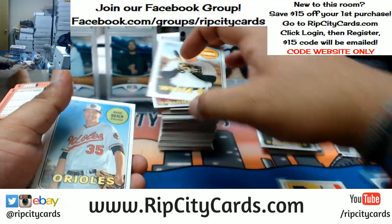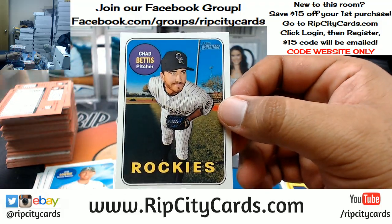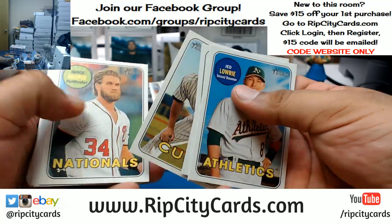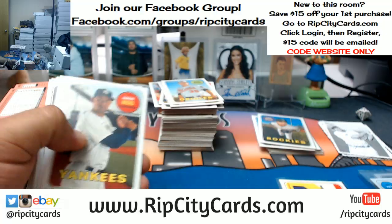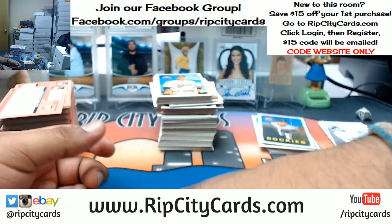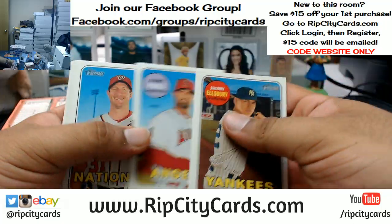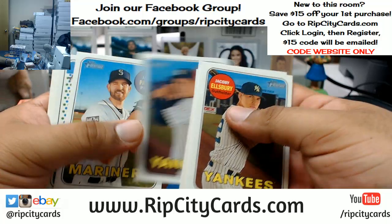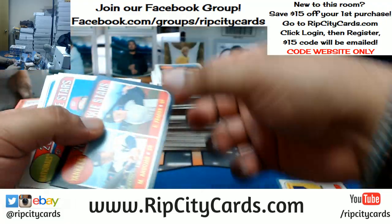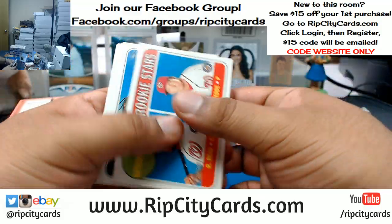That's a base short print — there you go. All right, I know that because I'd never seen this dude before — Chad Bettis of the Rockies, base short print. Got a random on the flashback cards. Todd Frazier for the Yankees — that black border on that, I think it's numbered to 50. That's what somebody told me anyway and nobody's corrected me yet, so I'm just gonna assume that's what it is.